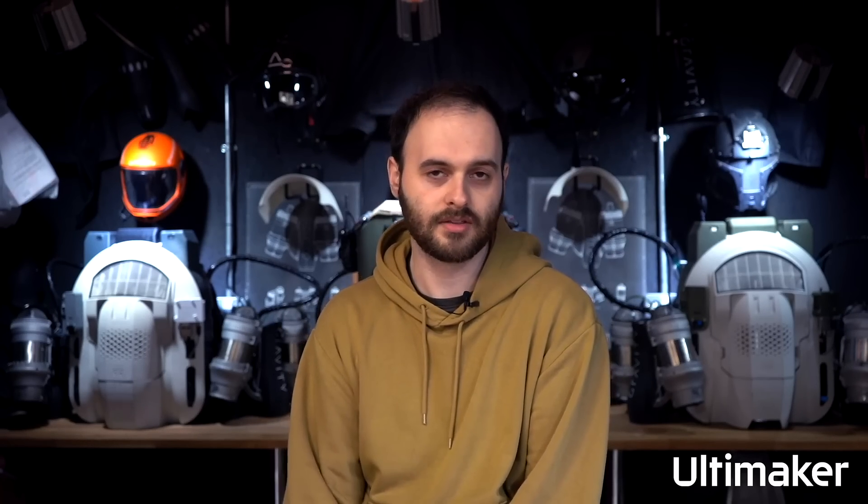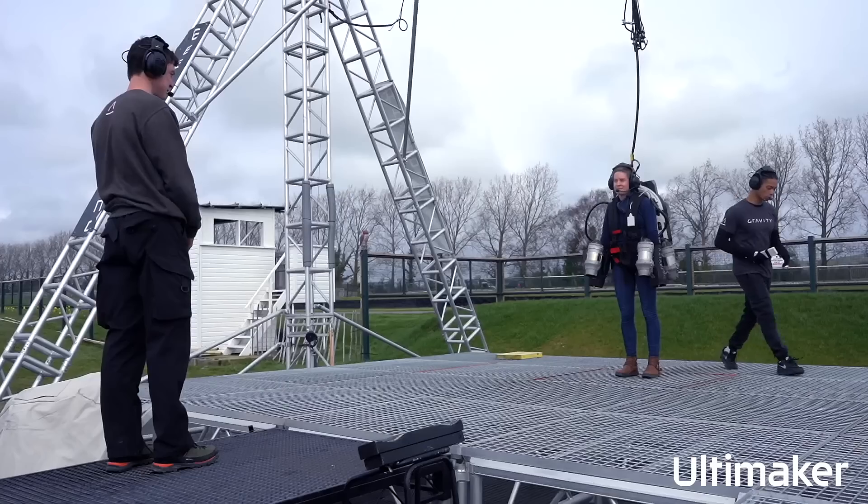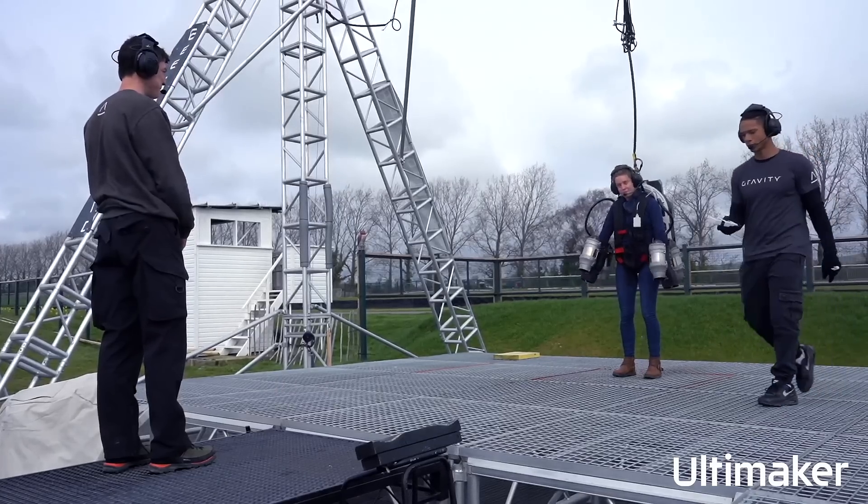We'll either strengthen the 3D printed parts with other metal supports, or figure out how we can over time consolidate multiple parts down into a single 3D printed part.